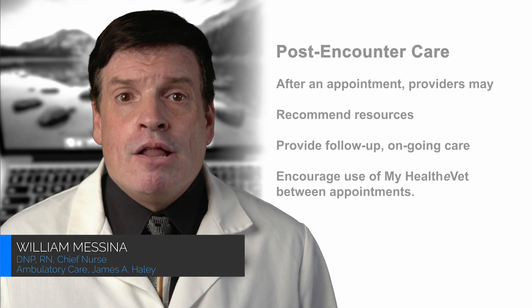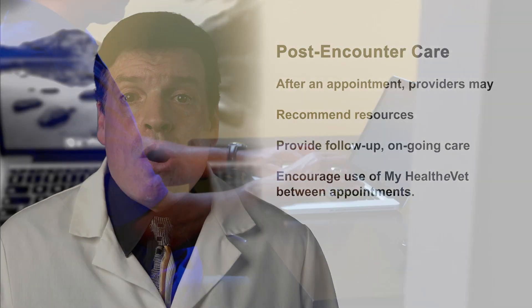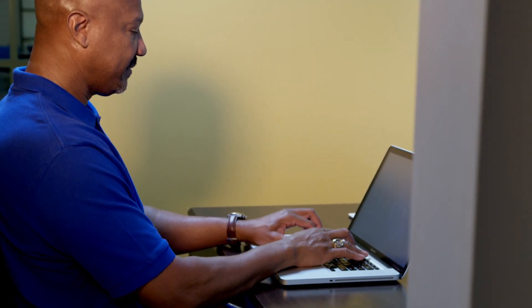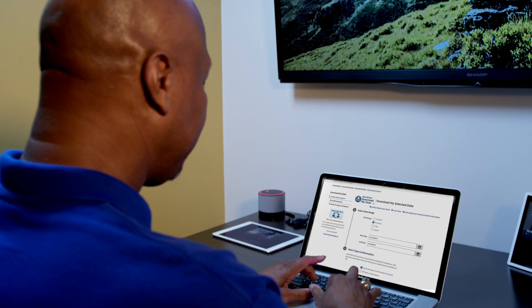The role of the provider after the appointment involves follow-up and recommending resources for ongoing care. You could also recommend that your patients use MyHealthyVet between appointments and encourage them to use the VE text, where they can respond to confirm or cancel any upcoming appointments. Sending a message via secure messaging to ask if they have any questions about their visit, lab tests, or other test results is an option for creating a sense of continuity with patients.